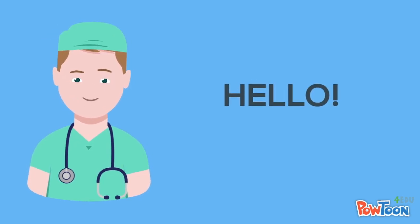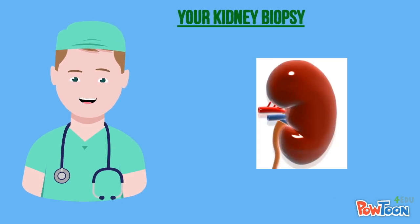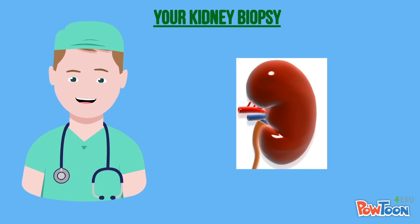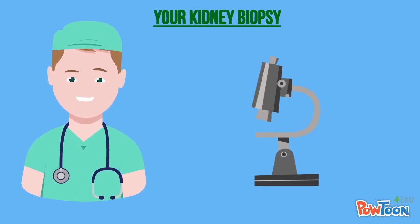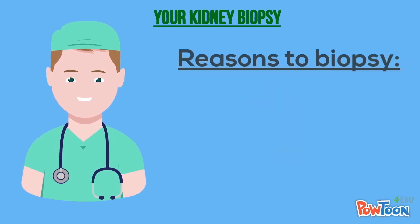Hello. In this video, I am going to explain a little bit about your kidney biopsy. A kidney biopsy, also called a renal biopsy, is a procedure used to get two to three small pieces of kidney tissue to look at under a microscope. There are a number of different reasons for getting a kidney biopsy.